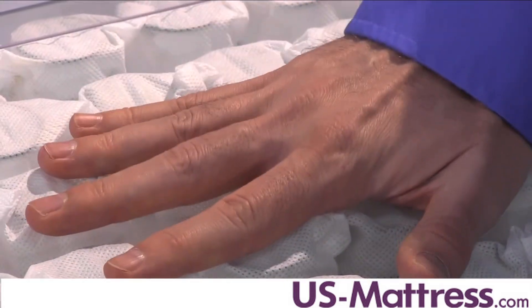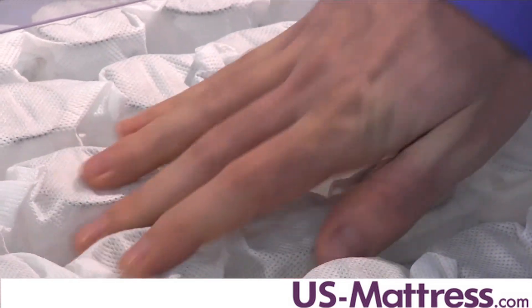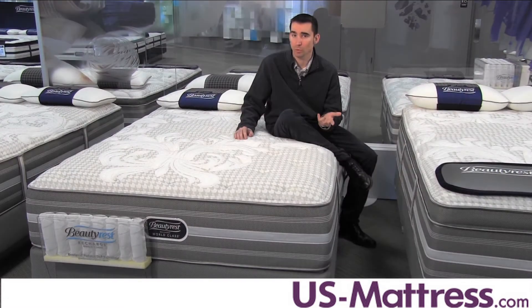With it being individually pocketed, it gives a high level of body contouring while still giving good, firm underlying support. So you're gonna get more conformability on this coil system than typical tied units.